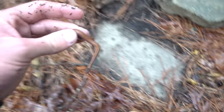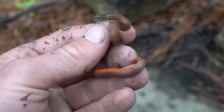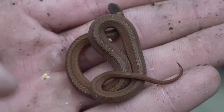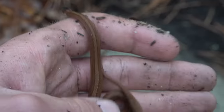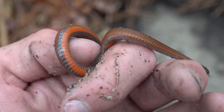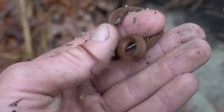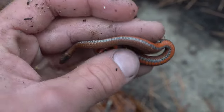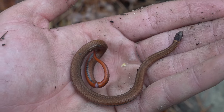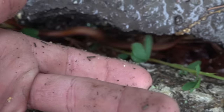Almost blends right in, but it's a beautiful little red-bellied snake. Down here they call this a cinnamon phase red-bellied snake because it's almost red on top. I've seen much redder, but it's pretty neat looking. That beautiful red belly. It's pouring out right now, I'm soaked, my camera's soaked, but hey, we're still finding snakes.